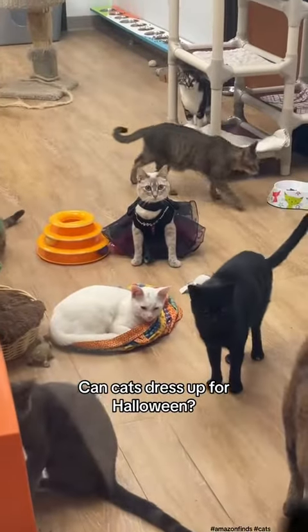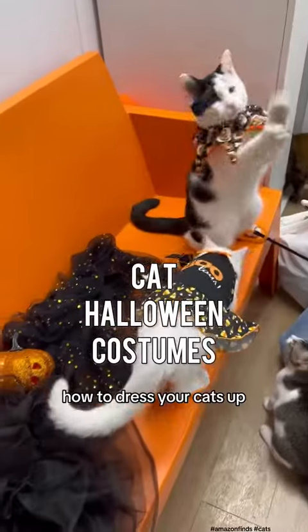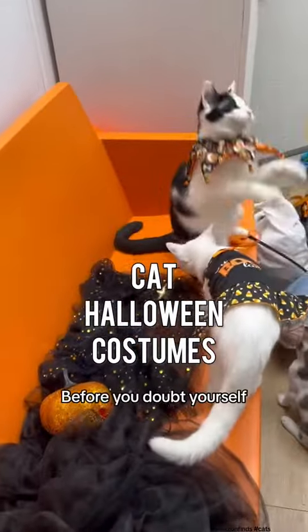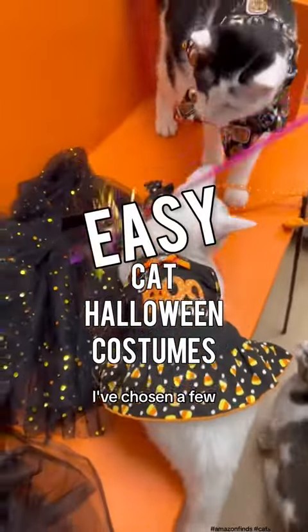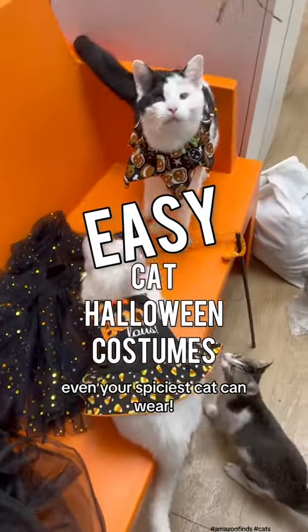Can cats dress up for Halloween? Absolutely. Welcome to Tip Talk. Today's tip is how to dress your cats up for Halloween. Before you doubt yourself, I've chosen a few very easy Halloween costumes that yes, even your spiciest cat can wear.